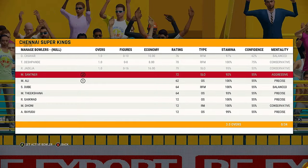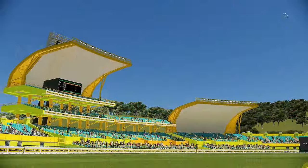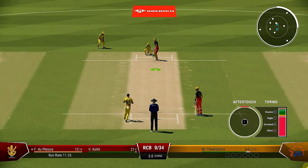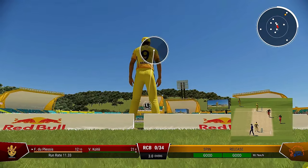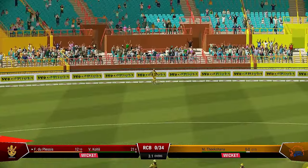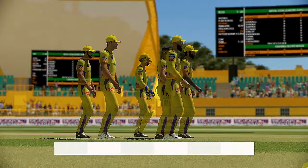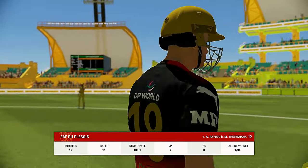We've seen good control and spin from this bowler, looking forward to seeing what they can do here. What great reactions — brilliant catch close in!